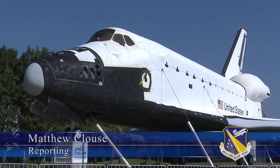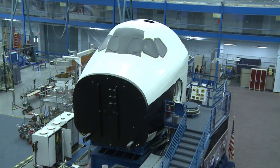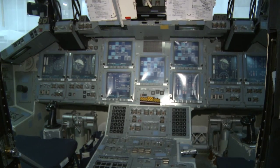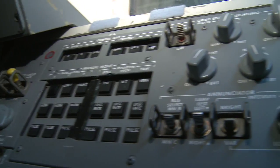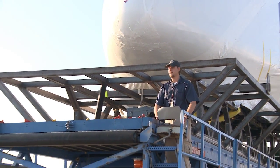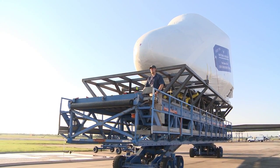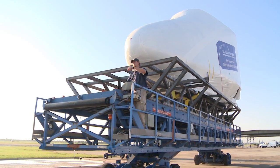Since the space shuttle's retirement in 2011, NASA has been finding new homes for its three crew compartment trainers. The trainers, or CCTs, were built to prepare astronauts for spaceflight, and now one of them is heading to Wright-Patterson Air Force Base. But how do you get a space shuttle trainer nearly 25 feet high and 20 feet long from Houston, Texas to Dayton, Ohio?